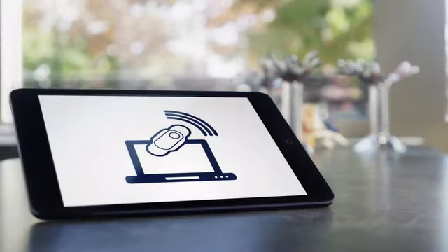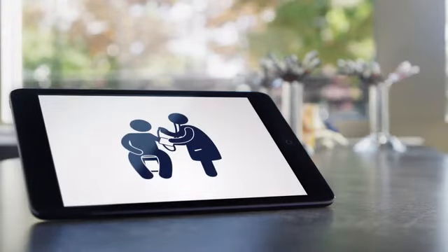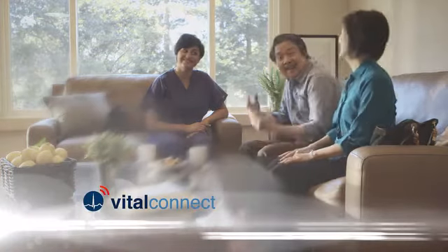Whether it means monitoring chronic conditions, aiding in recovery from an illness, or simply helping us stay connected to the people we love, truly personalized healthcare is here. VitalConnect.